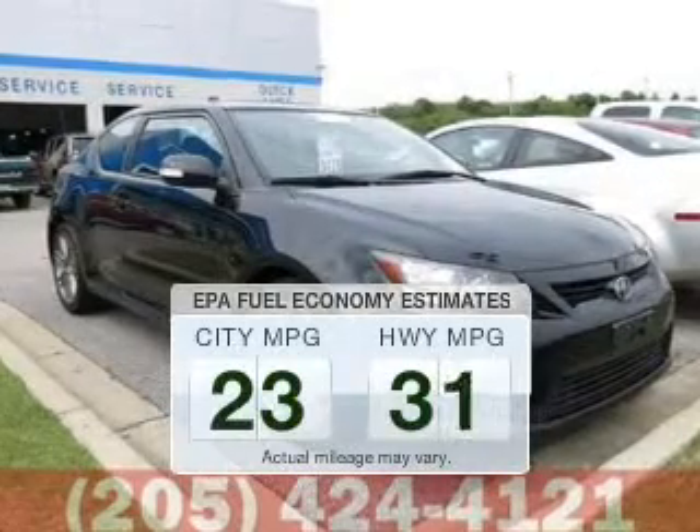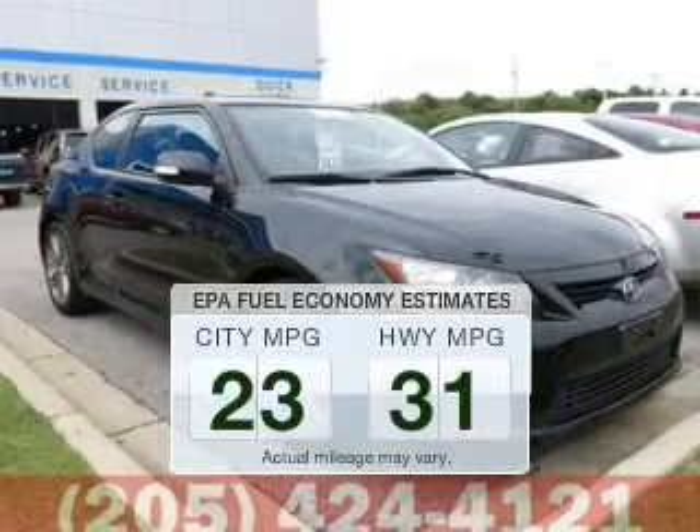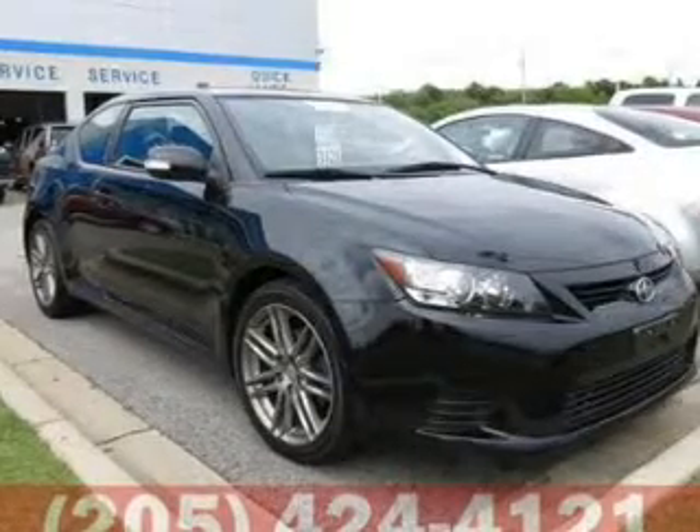Better gas mileage means better long-term driving, and this ride delivers with a great low fuel consumption rate. The powertrain includes front-wheel drive with an efficient four-cylinder engine connected to a smooth-shifting transmission.